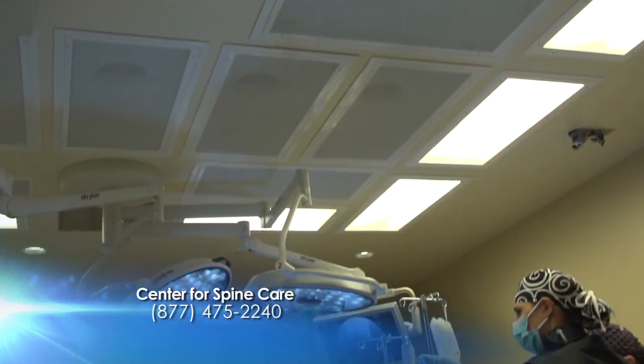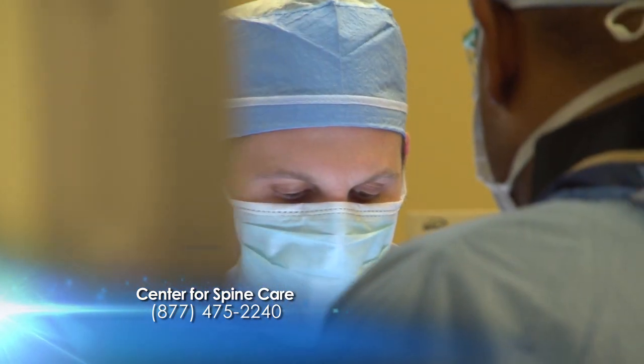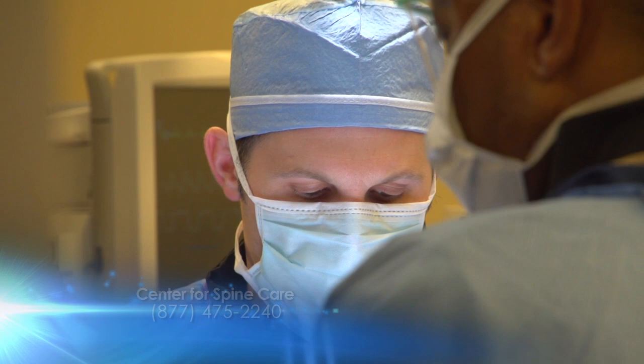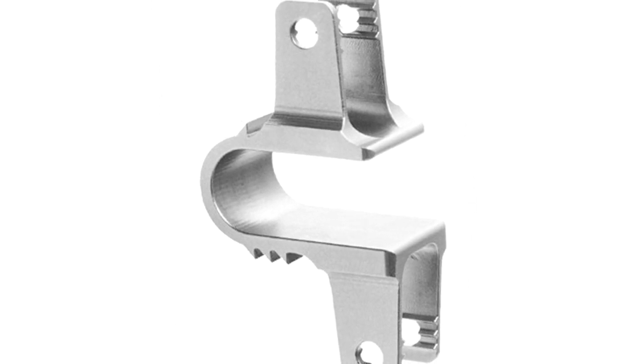Traditional surgical methods can include open laminectomy approaches, which involve large incisions and muscle splitting approaches. They can be debilitating, painful surgeries. Newer advances and technologies in our field involve what we call motion preserving technologies. These include such things as artificial disc replacement and in some cases interlaminar stabilizing devices, one of which is called a COFLEX.